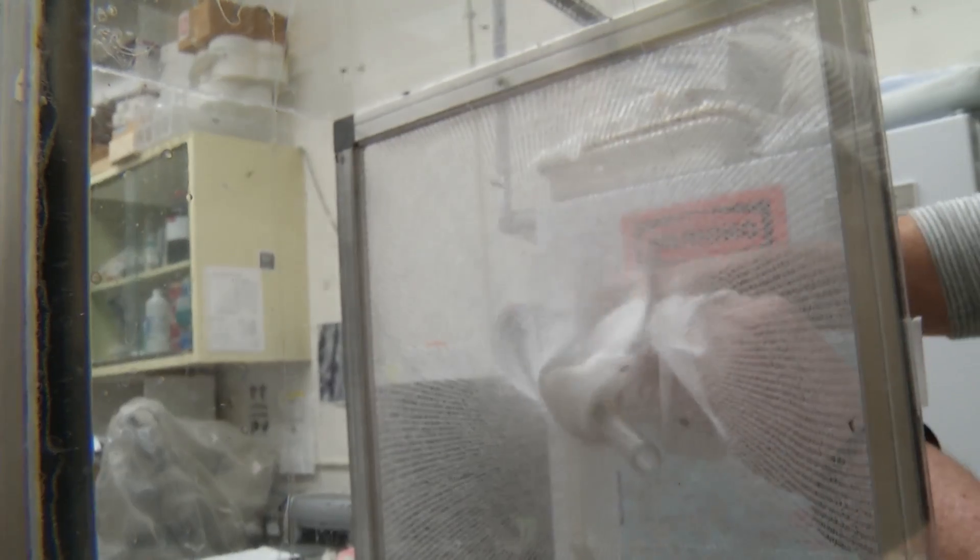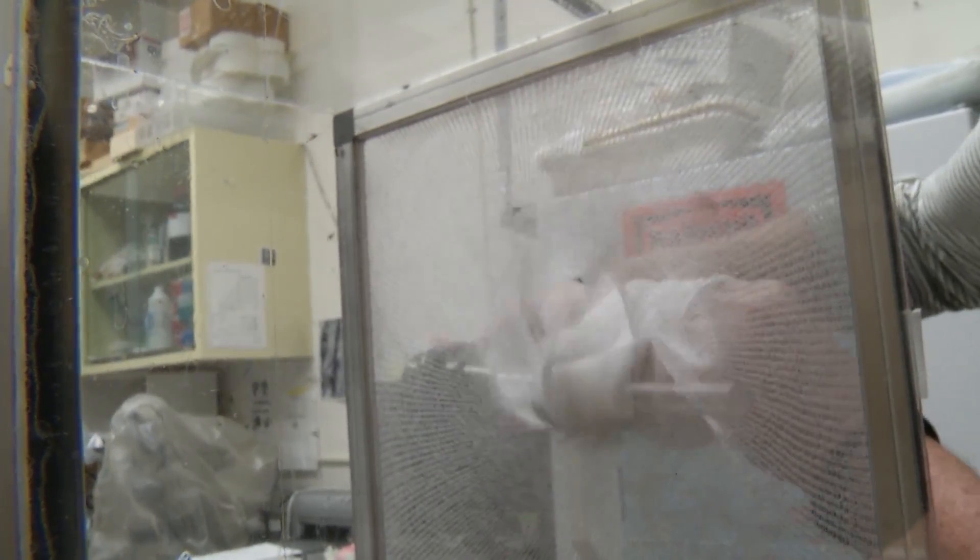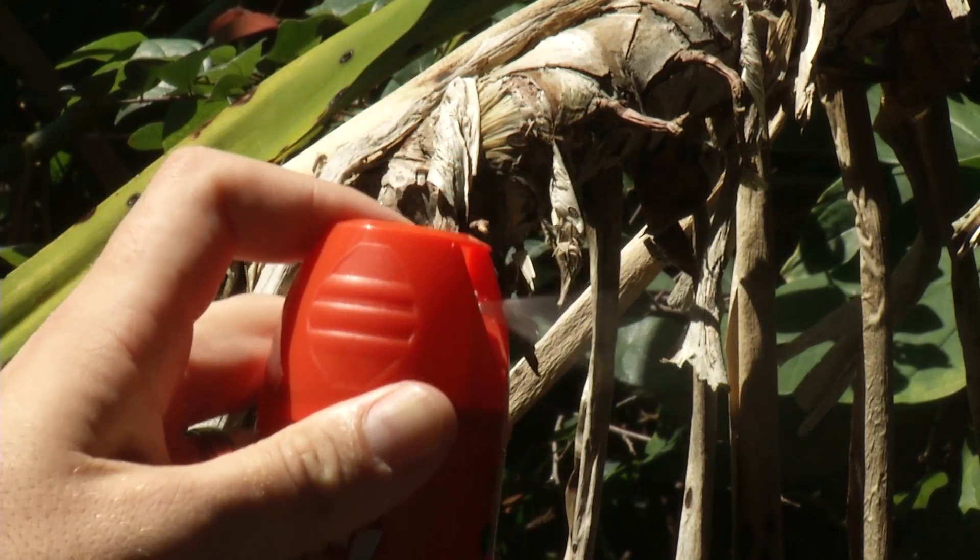If the repellent kills the bugs, it works two ways. Scientists are working to keep these pesky pests away from you. I'm Josh Lebowitz reporting.